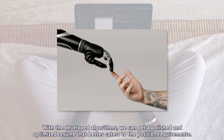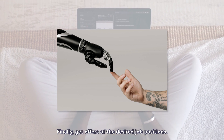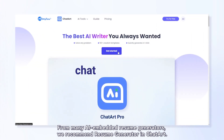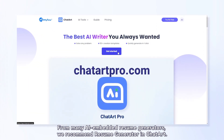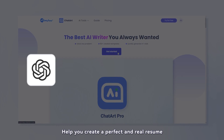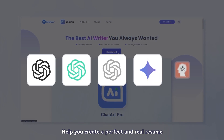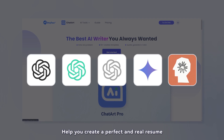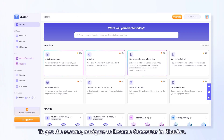That better caters to the position requirements, finally helping you get offers for desired job positions. From many AI-embedded resume generators, we recommend the Resume Generator in ChatArt, which integrates ChatGPT-4, ChatGPT Turbo, ChatGPT-4o, Gemini, and Claude 3 to help you create a perfect and real resume.